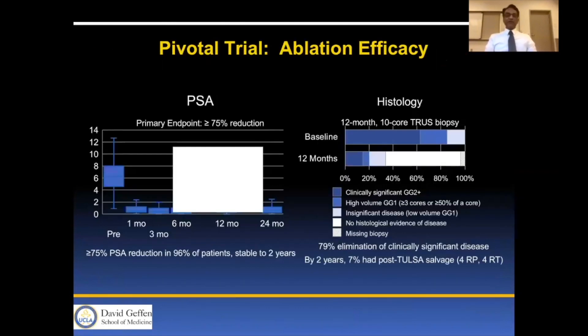In terms of efficacy, the PSA met its 75% reduction within one month and stayed that way for 12 months. At 12 months, the majority of patients had no histologic evidence of disease or insignificant disease, and about 21% had clinically significant disease. By two years, 7% had post-Tulsa salvage — four with radiation and four with radical prostatectomy.